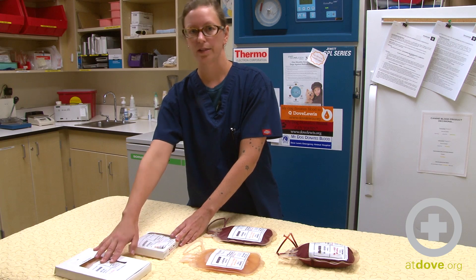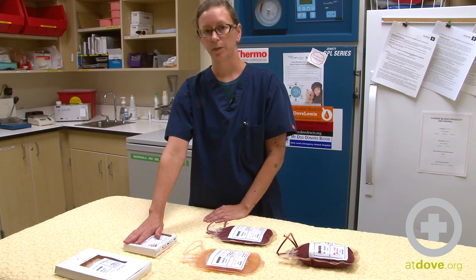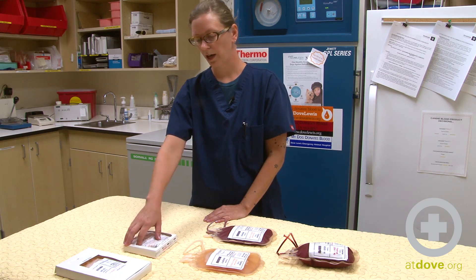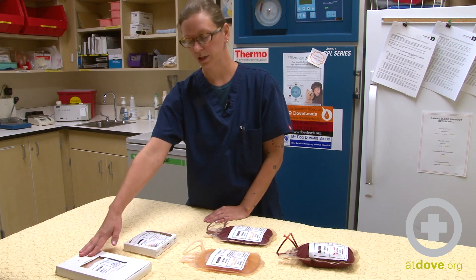Cryopoor plasma has the rest of the clotting factors in it. You can keep cryoprecipitate for one year from the blood draw, and you can keep cryopoor plasma for up to five years from the blood draw.